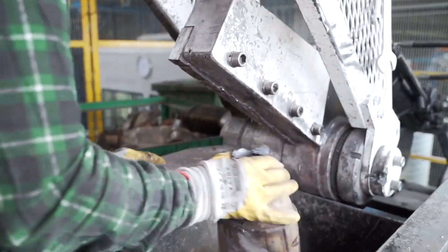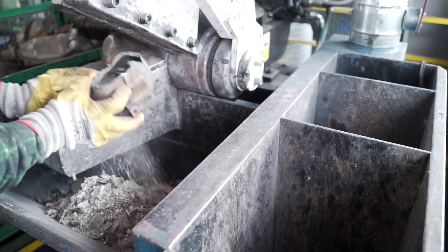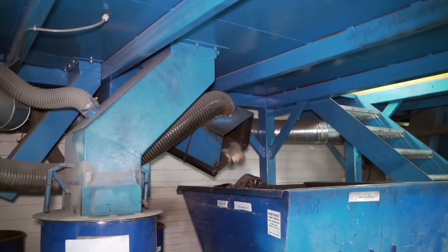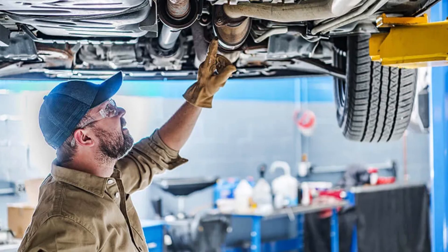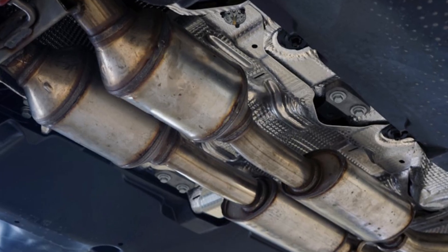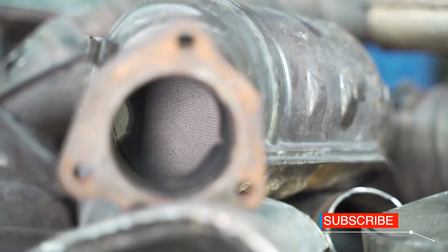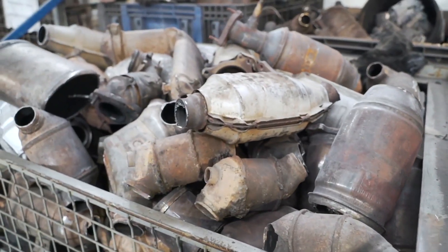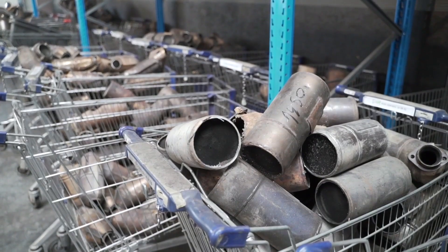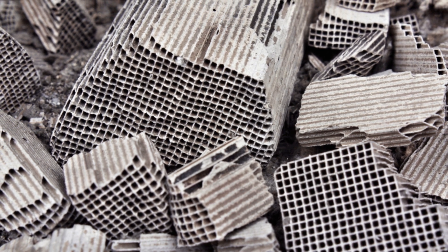Once a converter has been legally removed and collected, it enters a high-tech, high-stakes world of metal recovery. It all starts with collection — catalytic converters come from scrapyards, junked vehicles, and auto repair shops. Some are still attached to exhaust pipes; others have been sawn off for easier handling. Recyclers sort them by type — OEM versus aftermarket — and sometimes even by make and model, since different vehicles contain different amounts and ratios of PGMs. The most valuable converters come from older trucks, SUVs, and high-performance vehicles.